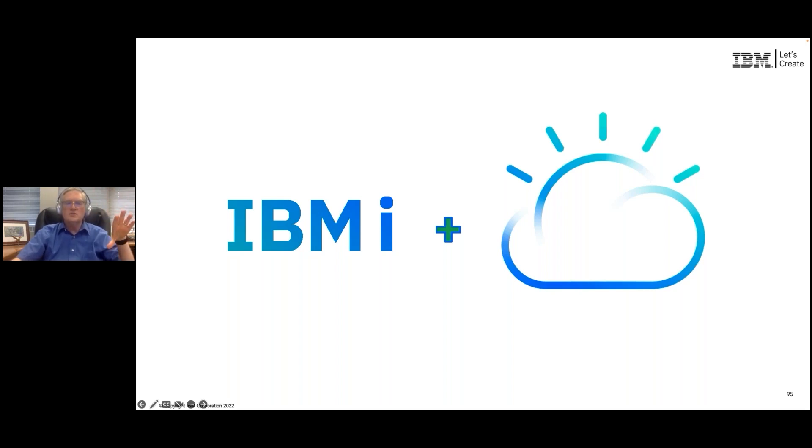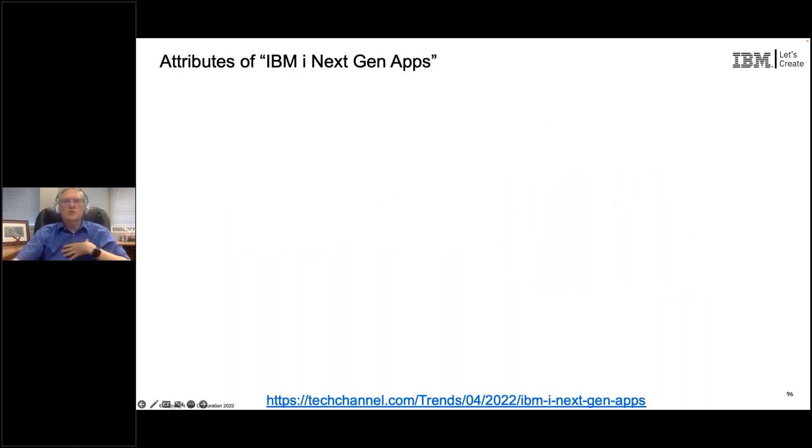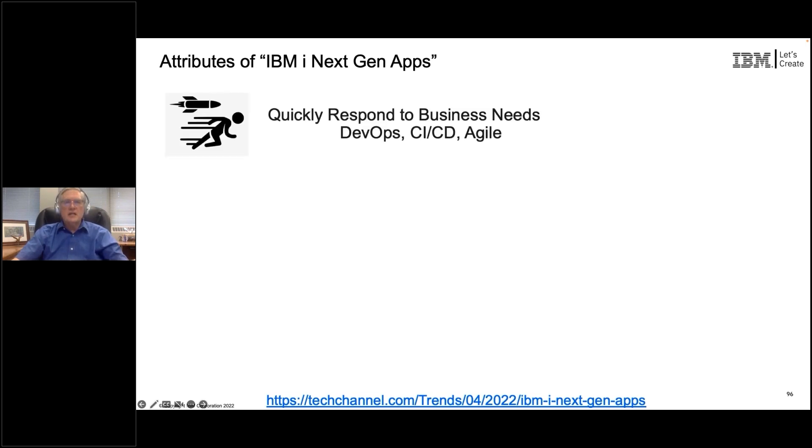The applications that you have, even the web-based applications, are the beginnings of where you want to go for your next generation of applications, but they are not the end-all, be-all. You need your next-gen application to be developed very differently from the 80s, 90s, and early 2000s. Rather than a waterfall approach taking 12 to 18 to 24 months, you need to take in a new business requirement and turn it around quickly — using DevOps, which is the flow from development into operations very quickly, or CICD, continuous integration and continuous deployment, with an agile approach, all supported on the IBMi platform.